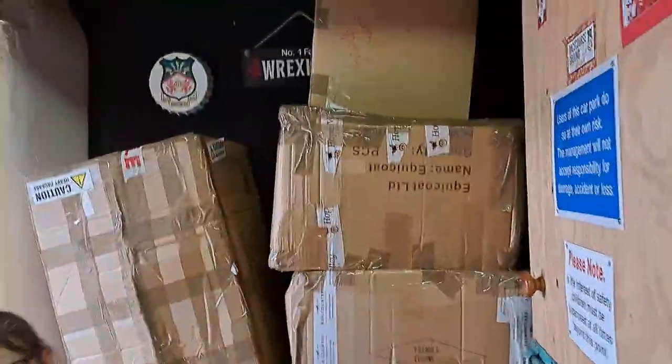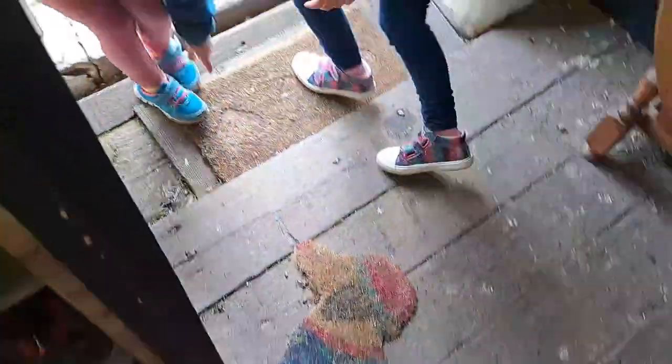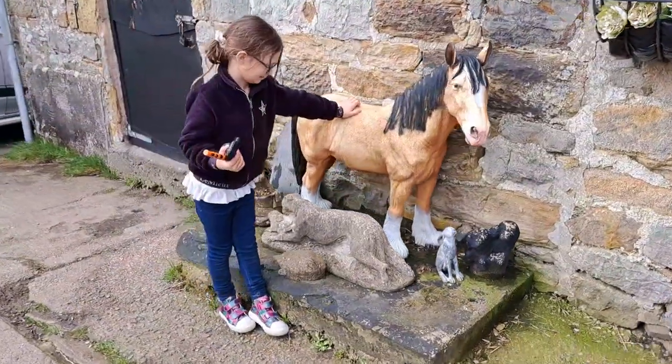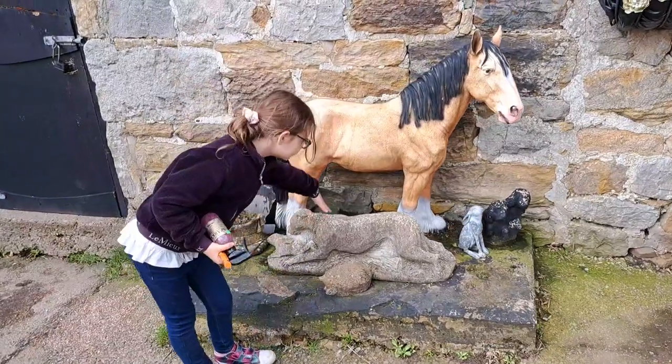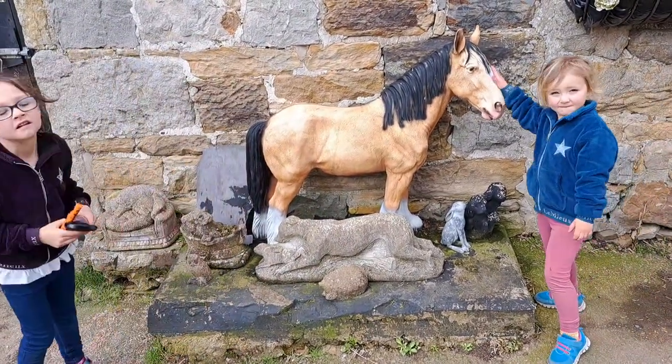Look at this — that's a sausage dog, Matt. Love her. Wow, look at that. So we've hoarded some great stuff here.